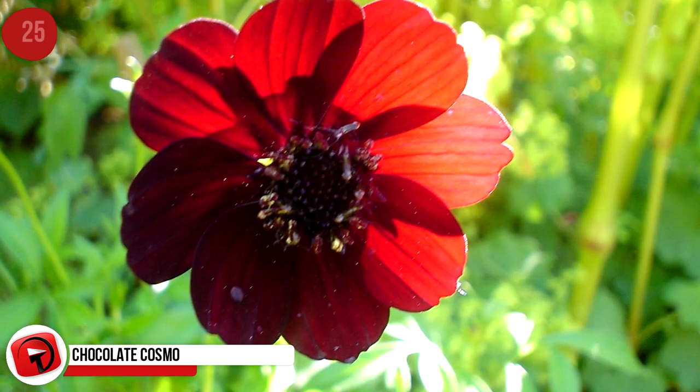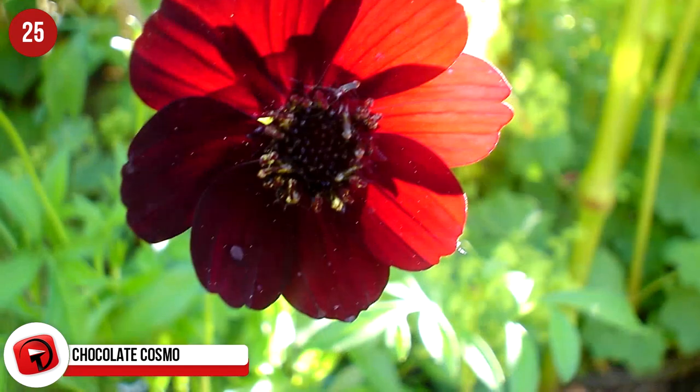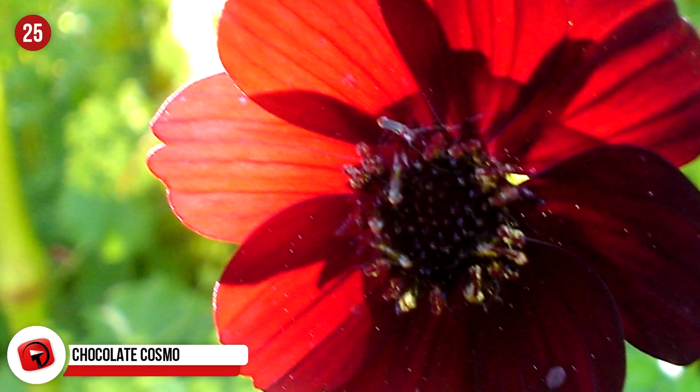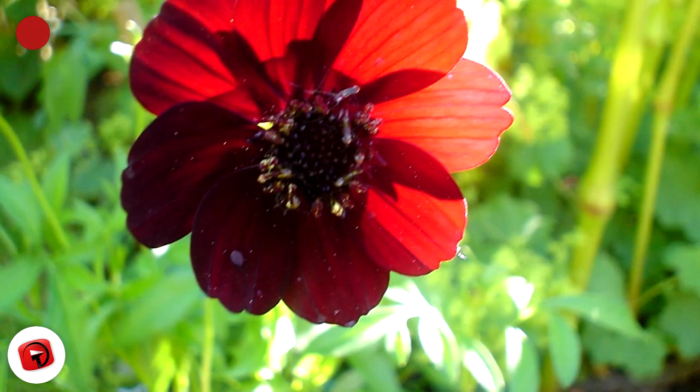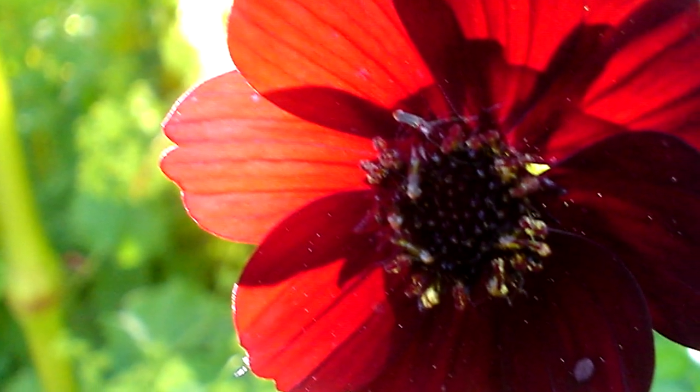Chocolate Cosmo. These flowers are some of the rarest in the world and are native to Mexico. The flower is a rich, reddish-brown, and currently it's impossible to find them growing in the wild. It was over 100 years ago that these plants were last seen growing naturally. This flower has sterile seeds, so botanists started propagating the plant in 1902 by its tuberous roots.